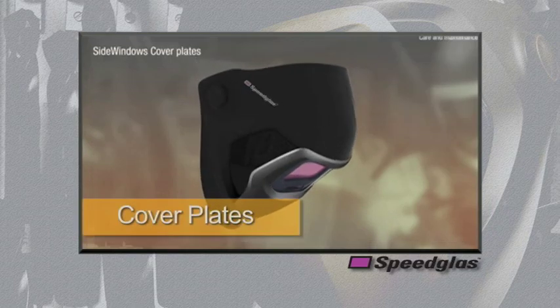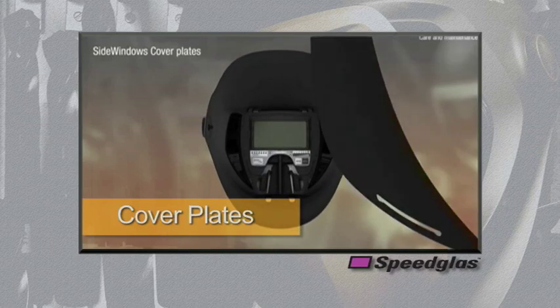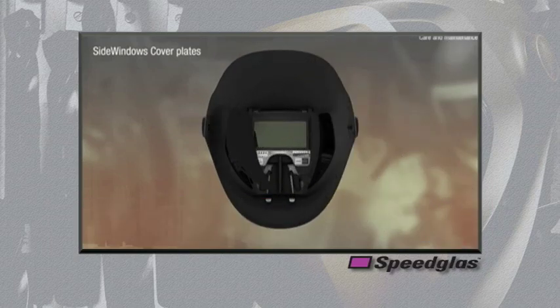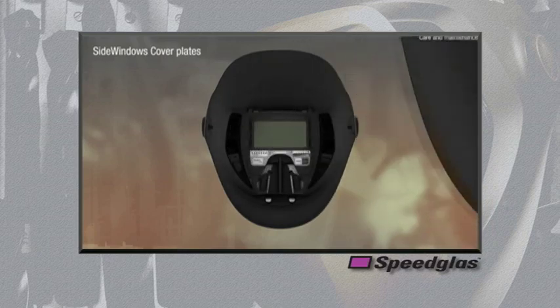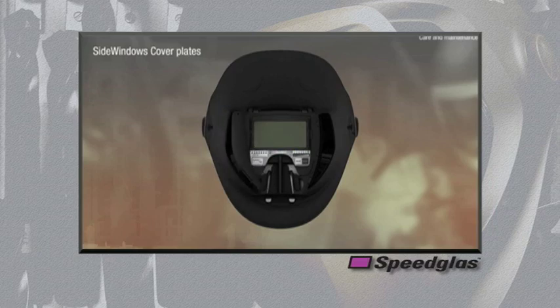Replaceable side window cover plates are also a new enhanced feature for the 9100 series welding helmet. These cover plates allow users to cover the side windows for times when peripheral vision is not preferred. They continue to give users more options to enhance their on-the-job performance — the only helmet on the market available with this feature.